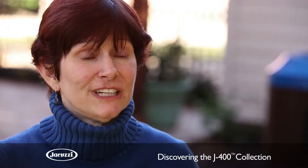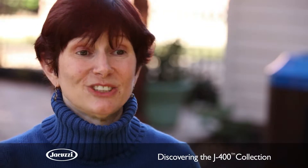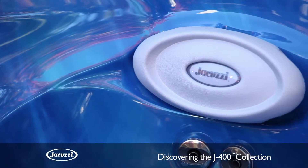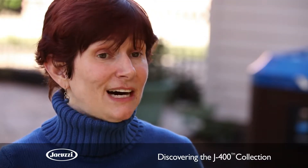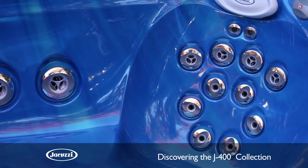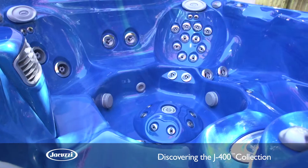She was drawn to the J400 collection because of its features, especially the waterfall. They helped her narrow it down to two models — the 470 and the 480 — because she wanted up to six people at a time, the waterfall, the lights, the combination of jets and where they would hit for relaxation and for her husband after working out.